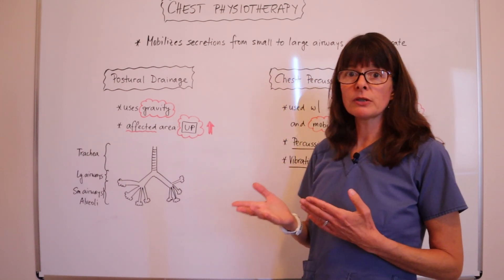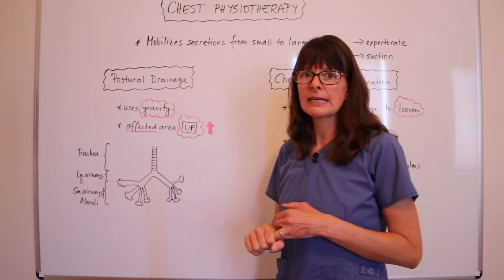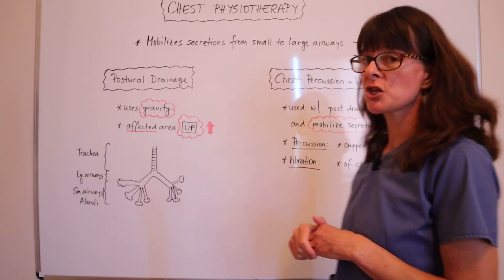There are two different modalities: one is postural drainage, and the other is chest percussion and vibration.